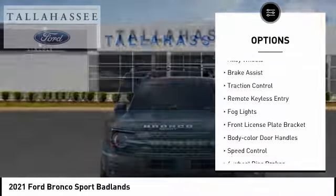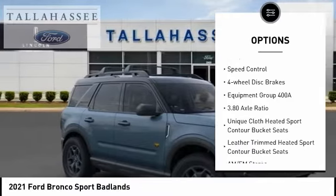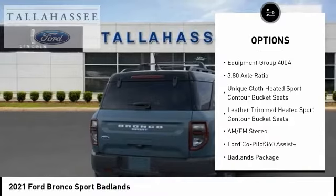Electronic stability control. Alloy wheels. Brake assist. Traction control. Remote keyless entry. Vogue lights.